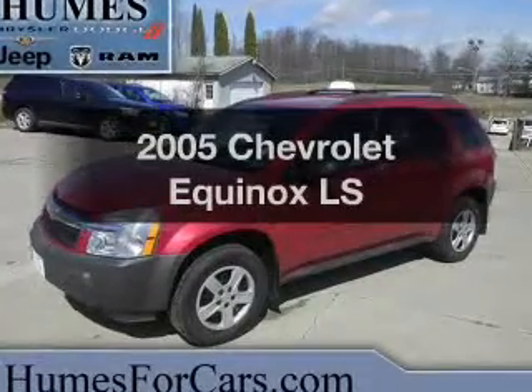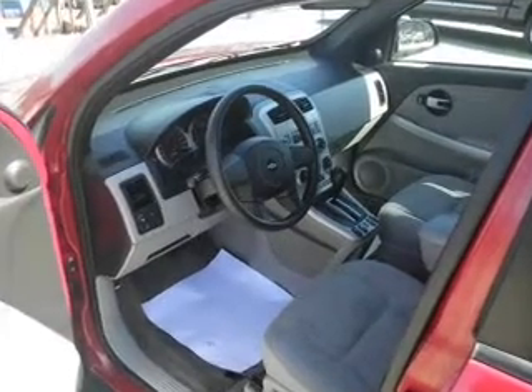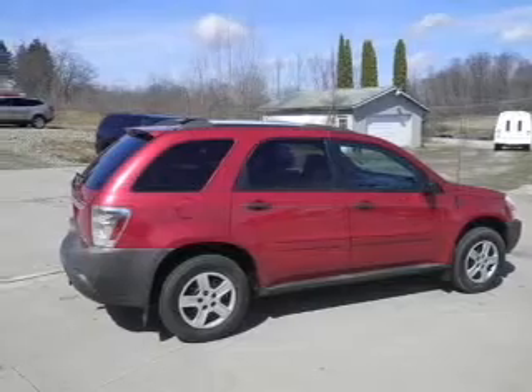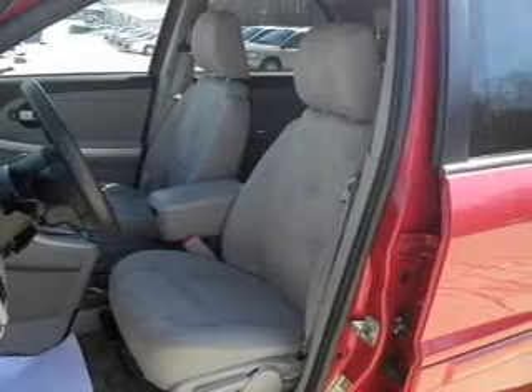Imagine yourself in this 2005 Chevrolet Equinox. Travel the roads in style and comfort in this great vehicle. With a reliable six-cylinder engine, the powertrain includes all-wheel drive, driven by a five-speed automatic transmission. You will appreciate the safety feature of anti-lock brakes.